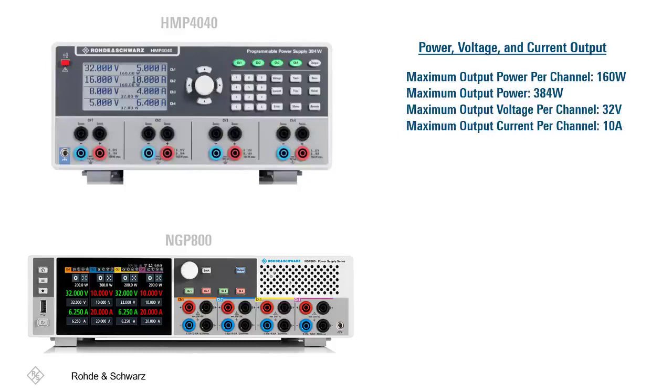The NGP 800, on the other hand, has a maximum output power per channel of 200 watts, along with an overall maximum power of 800 watts, which is more than double that of the HMP 4040.